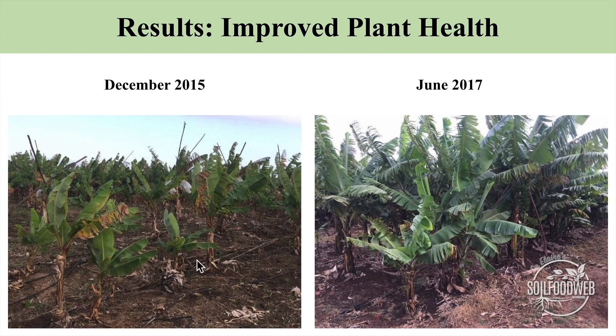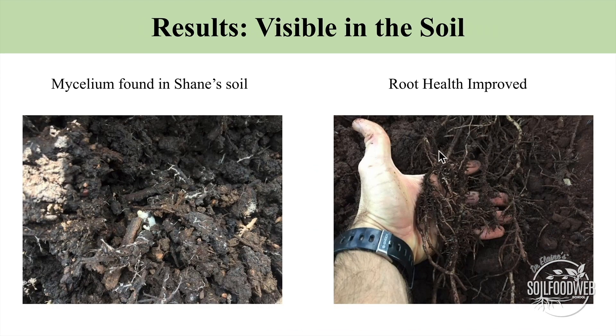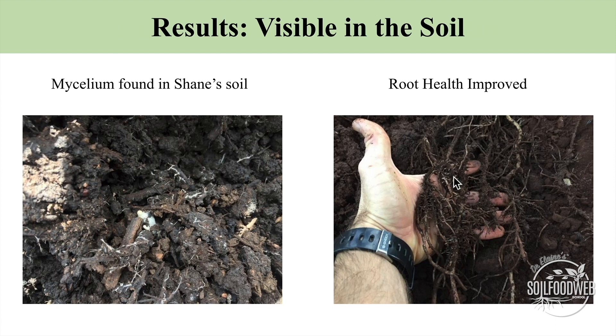Down on the ground, these plants barely even look like banana trees — they're unhappy, sick, and unhealthy, with no roots to speak of in that soil. By June of 2017, all of the plants are recovering. The root systems started to grow way down into the soil, mycorrhizal colonization is starting to appear, and yields have increased. They don't have the looper worms. The grasshoppers aren't present anymore. The cutworms cutting the roots off are gone. All the expensive organic inputs have been drastically reduced and, as time goes by, should not be needed at all anymore.